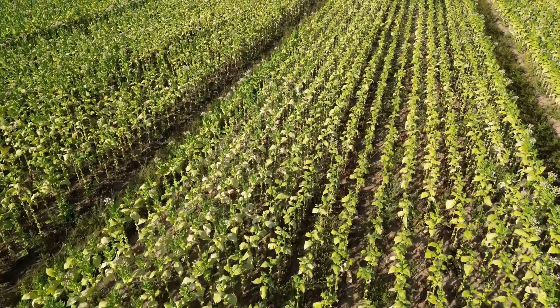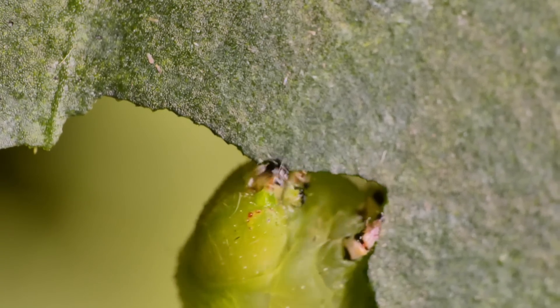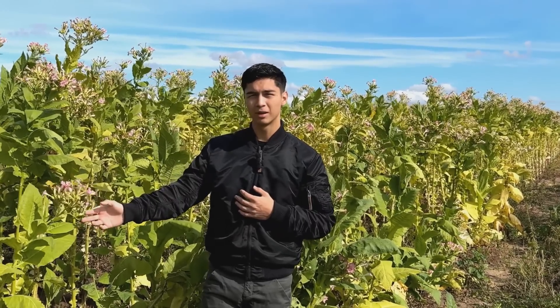Before we really get started, some important information for you. As you can see, I'm standing here in the middle of a tobacco field, and there's a good reason for that. The tobacco hawk moth, Manduca Sexta, lives in certain parts of the US and other countries of North, Central and South America. It is a feared pest there, for example in tobacco fields like here. If specimens were to escape into nature outside their natural range, it would have devastating consequences — not only to tobacco, but also to other nightshade plants in general, such as tomatoes or potatoes.